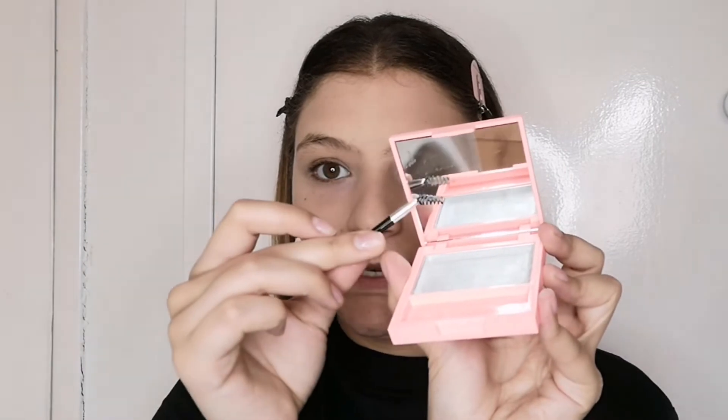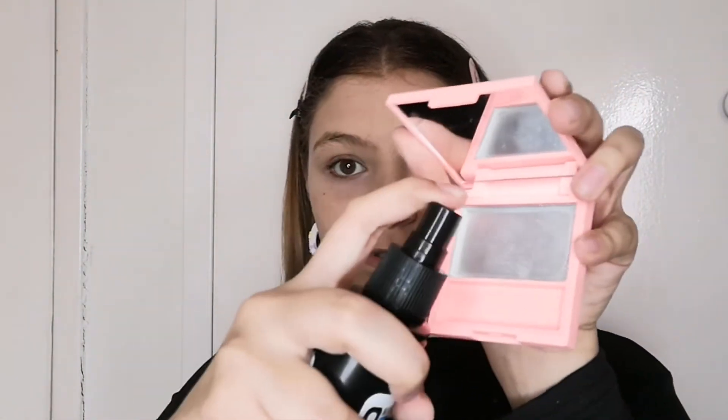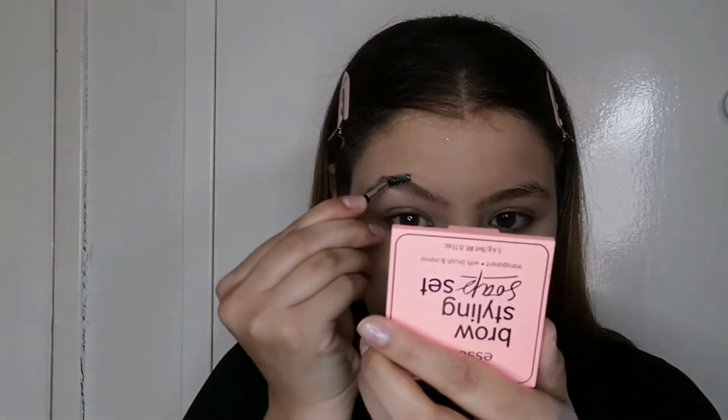Now we're gonna do the brows — I low-key forgot about them. I'm gonna use the Essence Brow Styling Soap Set. I already did open it, I was really excited. This is the spoolie that comes with it, and I just bent the spoolie a little bit just to help with the application. It comes with a little mirror too. So what I'm gonna do is take some of my thinning spray, put one spritz on there, take the spoolie and put it in there. Now we're gonna brush up the brow hairs in the shape you want. You can go in for more if you want and spray some more. Now I'm just gonna take my finger and press the hairs down — that also really makes a difference.